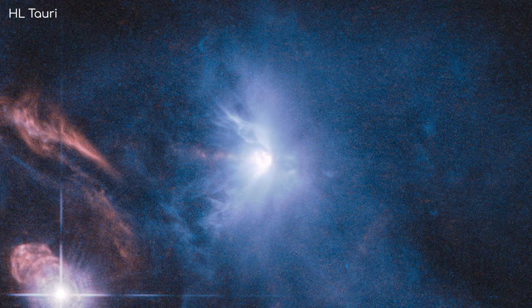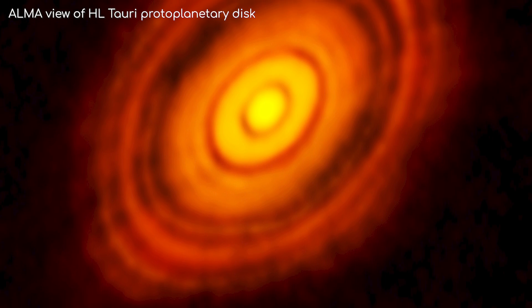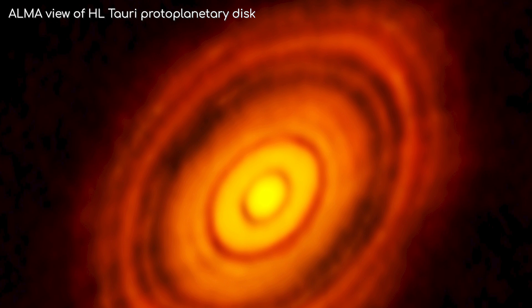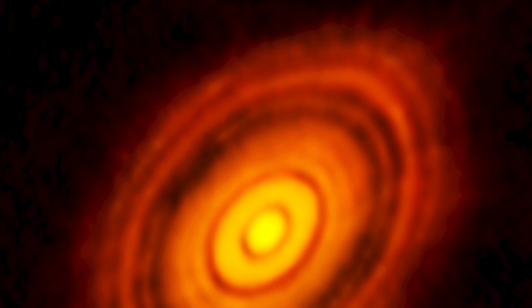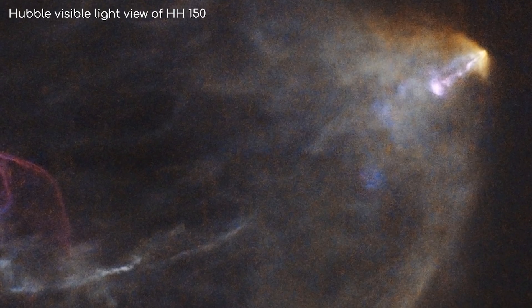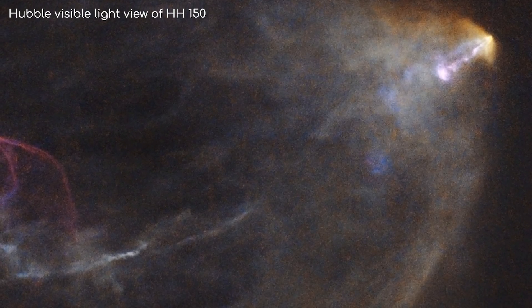This over here is HL Tauri, another very young T Tauri star. This star has a protoplanetary disk surrounding it, meaning planets are likely still in the process of forming here. It's also ejecting another Herbig-Haro object, number 150, shooting over in this direction.